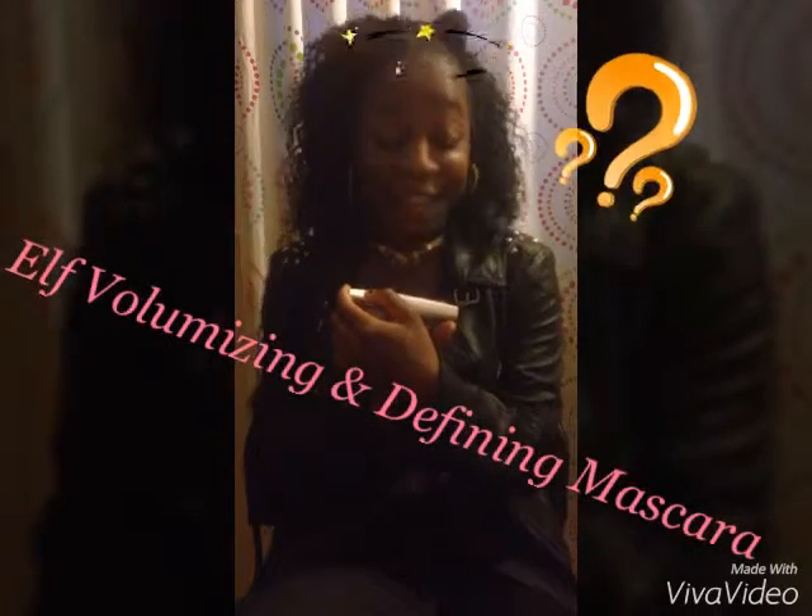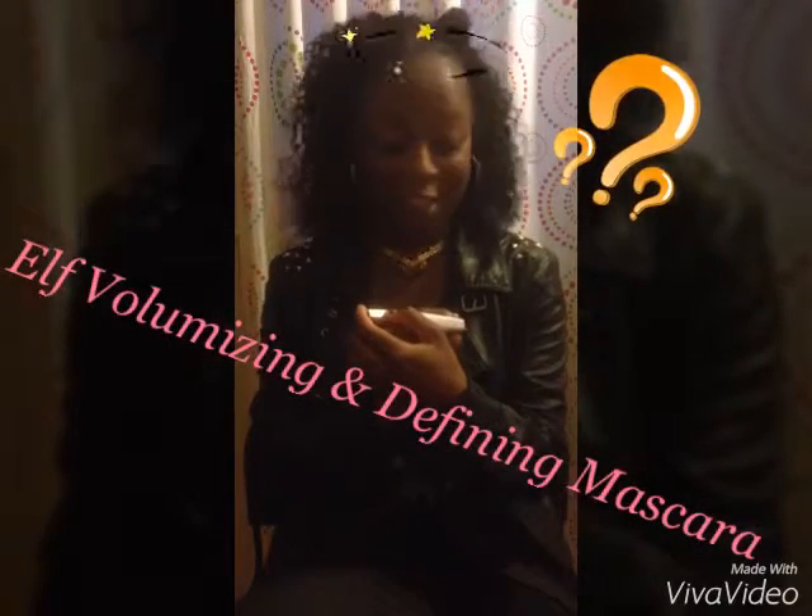We're gonna start by showing you my favorite two mascaras. The first one is the ELF Volumizing and Defining Mascara — it's two dollars, and when I tell you it's worth your two dollars, it is. The other one is the Boom Boom Fatty mascara, which I got at my local beauty supply store.